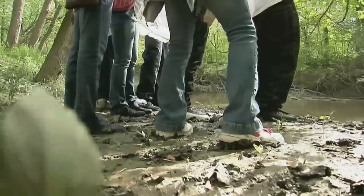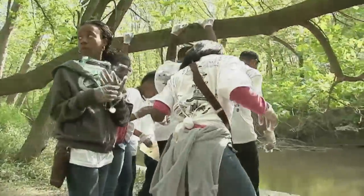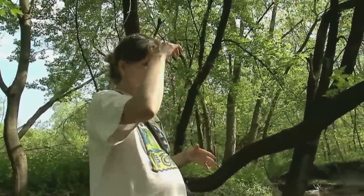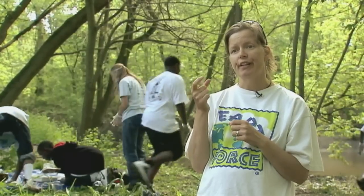I told you guys to wear shoes. Right around the edges, wherever there's kind of cover for insects to hide, that's where you're going to find them. They are monitoring macroinvertebrates, which are small aquatic creatures that live in the river that can tell us about the water quality, because they live there for several years at a time.